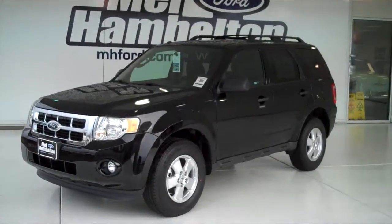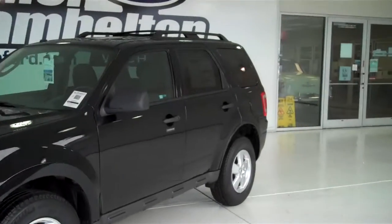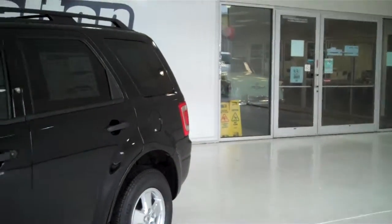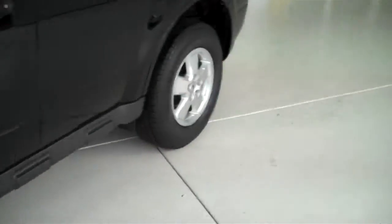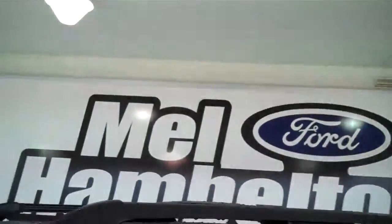Here we have a 2012 Ford Escape, black in color. This one is brand new, everything is in brand new condition. It does have alloy rims, tinted windows, roof rack, and sunroof.